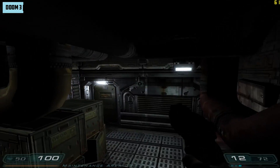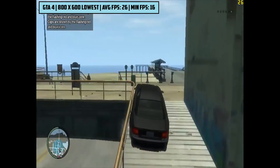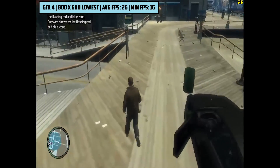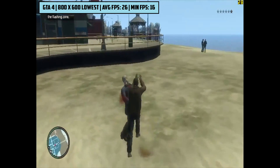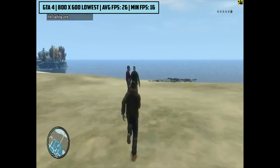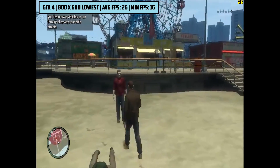Finally we gave GTA 4 a try, just to see if this card could handle it. GTA 4 is a DX9 game and probably one of the most unoptimised too. Unfortunately we had to turn things way down to 800x600 resolution and the game's lowest settings to get about 26 FPS, so GTA 4 is out of the question.